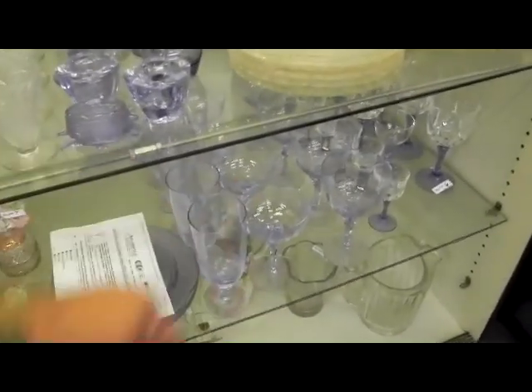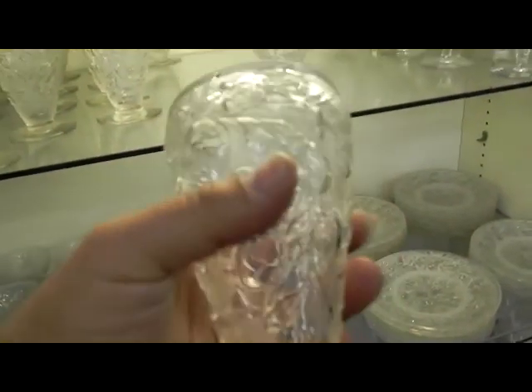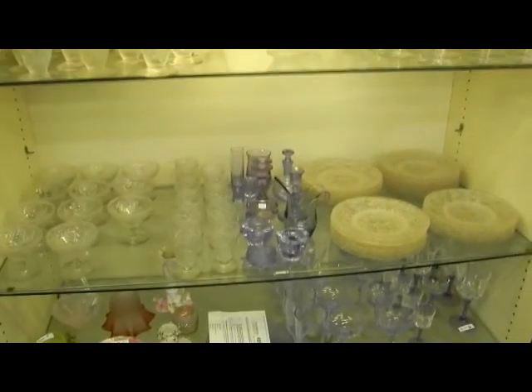Good glass work. Tiffin, Twilight Blue. Nice little group of that. This set — never did ID this set, but it's really kind of cool. Little Delarobia style there. Big set, top two shelves minus the twilight color there.